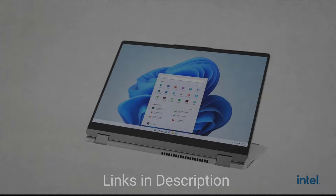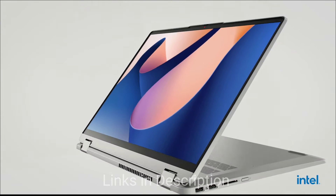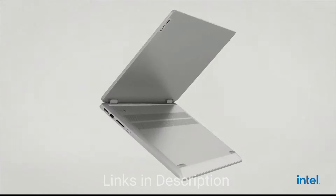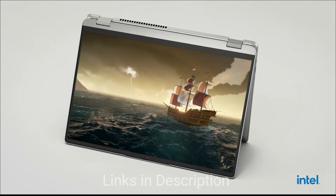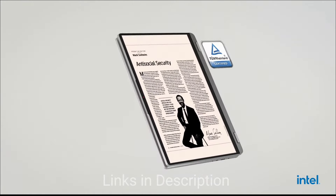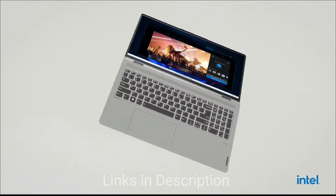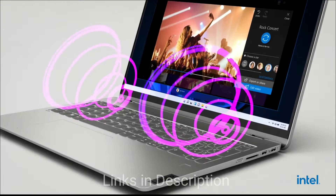Overall, the Lenovo IdeaPad Flex 3 offers a unique twist with its 360-degree hinge, allowing it to transform into tablet mode. The Intel Core i3 processor is suitable for everyday tasks and the battery life can last through a school day or work day. This is a 2-in-1 laptop and a great option for students who take notes or like to draw digitally — the convertible design offers versatility at an affordable price.